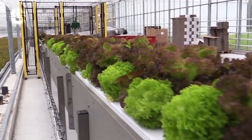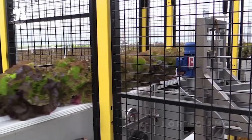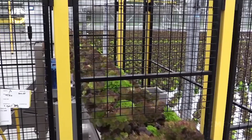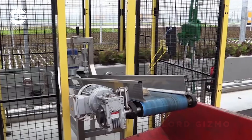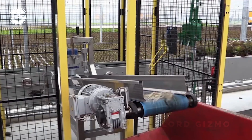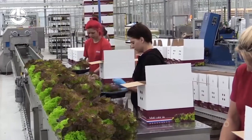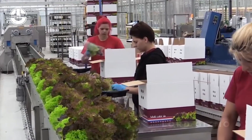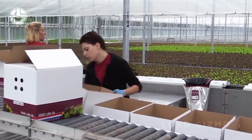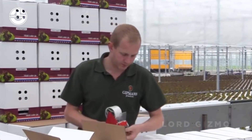As the lettuce moves along the conveyor belt, sharp, precision blades come into play, swiftly cutting away the roots and leaving behind only the edible part of the plant. This automated cutting process ensures clean and consistent cuts, minimizing waste and preparing the lettuce for the next step in the production line. The roots are typically discarded or composted. Now, this beautiful lettuce is ready for the packaging stage, where it's prepared for various industries, whether it's destined for grocery stores, restaurants or ready-to-eat salad packs. The lettuce is carefully sorted and packaged to maintain freshness and quality.